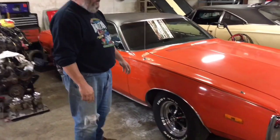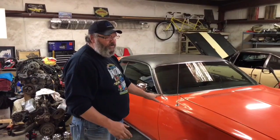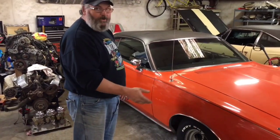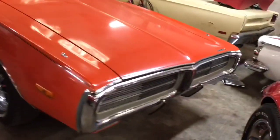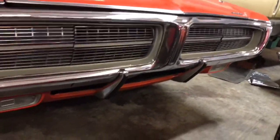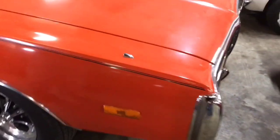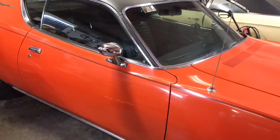In '72 they offered what they called the Topper Edition, which got you certain features like the bumper guards and the hideaway headlights. It also got you a rally dash and an inside hood release. It gave you painted stripes — and these are painted on, not a decal — and it got you a free vinyl top.